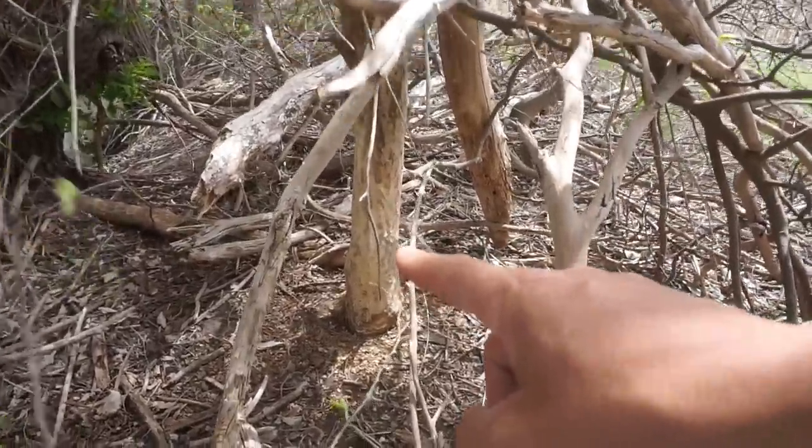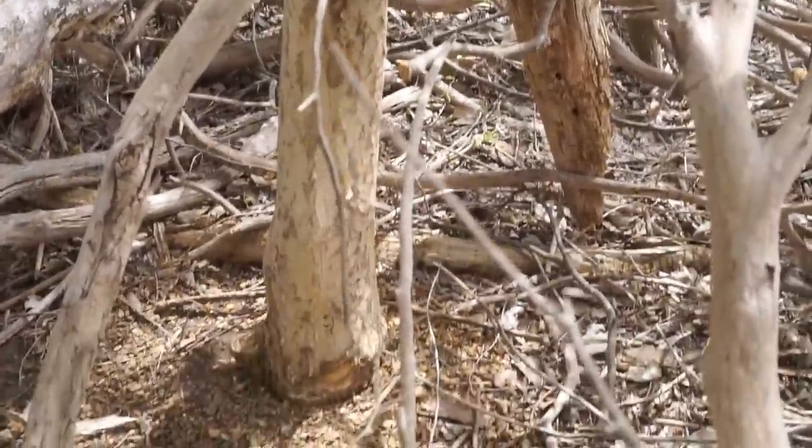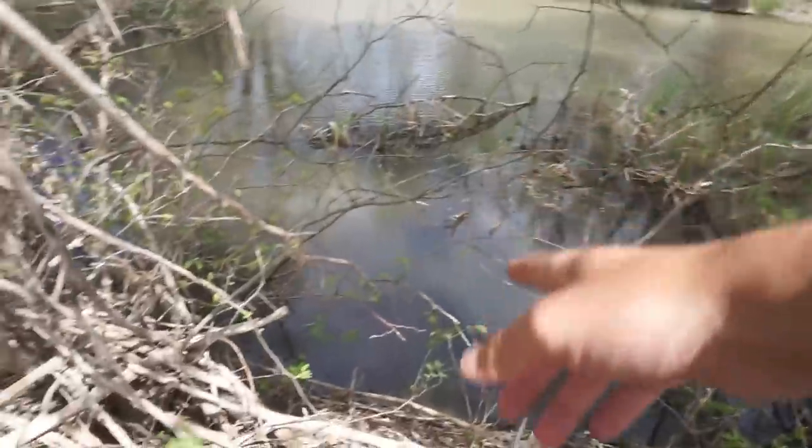We've got a beaver problem back here on the creek — gonna have to call and get some traps out. But it's beautiful back here. Still searching along the banks, haven't had any more luck yet, and the wind is horrible, so I'm trying to stay out of it as much as possible.